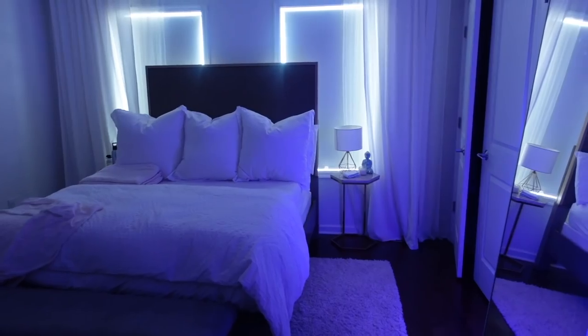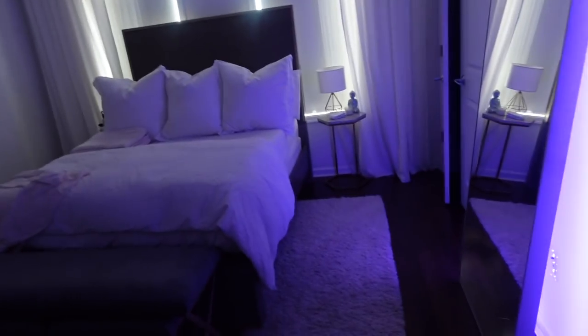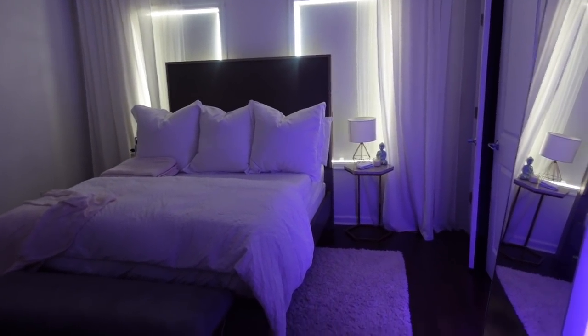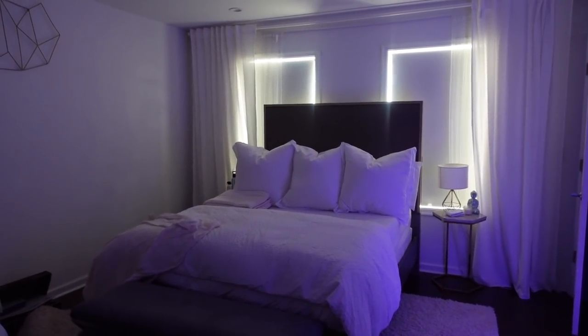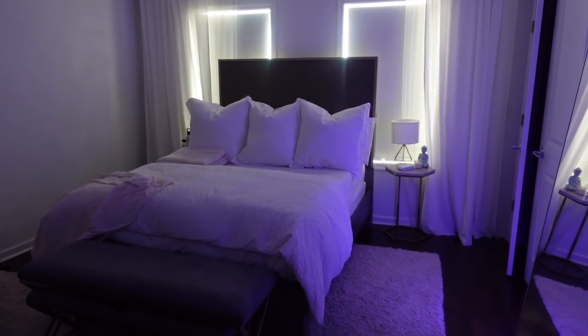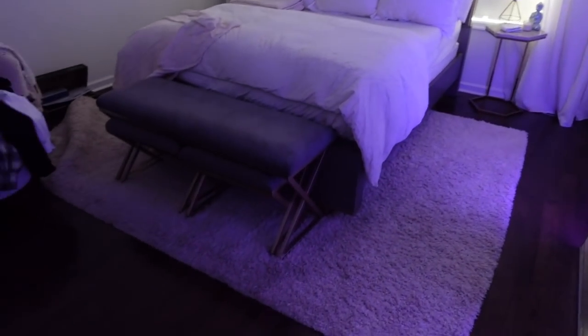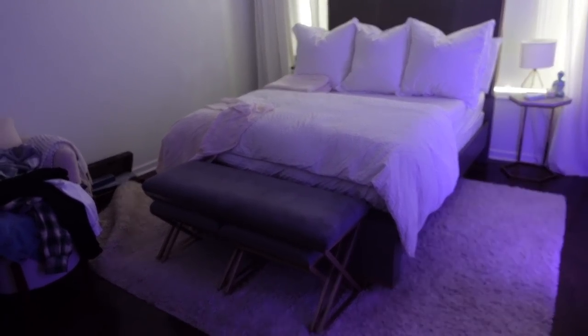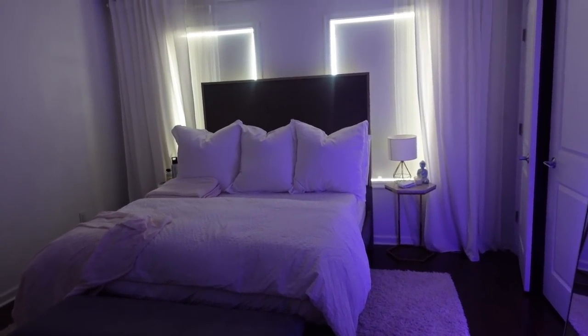I'm gonna put everything away and then we're going to do our blue light mask. Oh, and later we have to put our shoe shelf together because the shelf came in. But first I want to show you guys my room really quickly. I just turned the lights off — you guys know I always have these lights on. We moved the entire bed so the room just looks so much bigger. I honestly don't know why I didn't put it like this to begin with, but when I move, the initial vision in my head is what I go with.